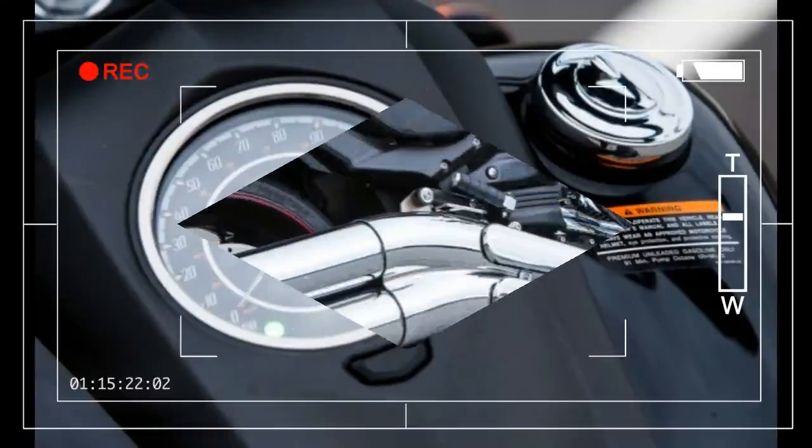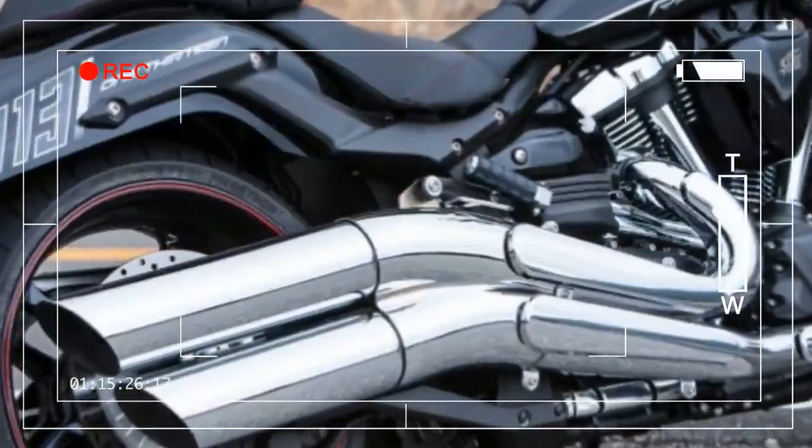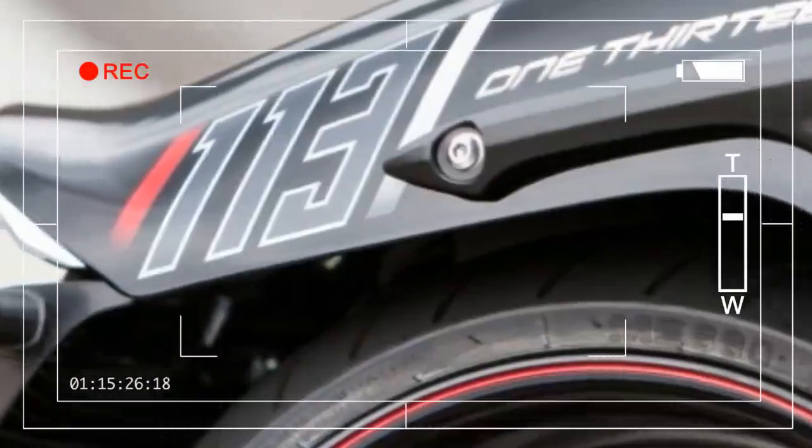Who would have thought that simply adding this sultry cowl would change the riding experience so dramatically? The mirror's shape is pretty cool, too. There's enough room in here to pack your lunch.